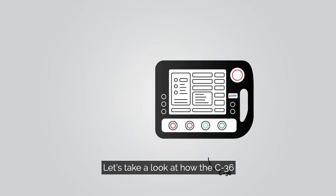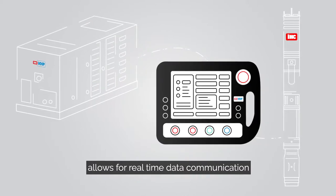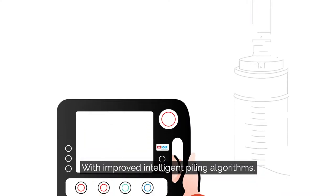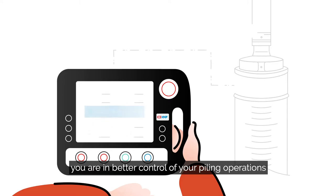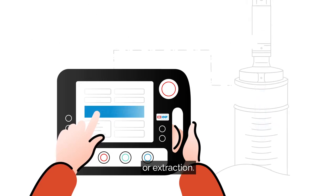Let's take a look at how the C36 gives you better control of your equipment. Its wireless control feature allows for real-time data communication between you and your equipment via Wi-Fi. With improved intelligent piling algorithms, you are in better control of your piling operations via single blow, restrike, or extraction.